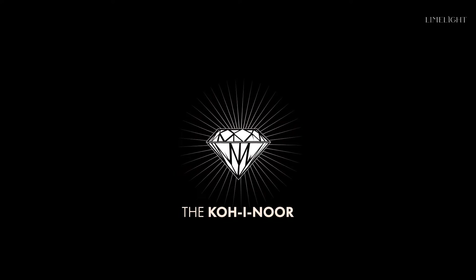Type 2A diamonds shine significantly better than any other type of diamonds. The Kohinoor diamond is a Type 2A diamond.